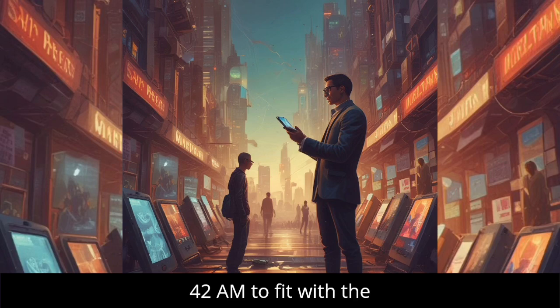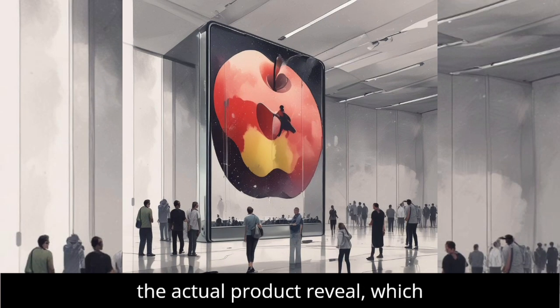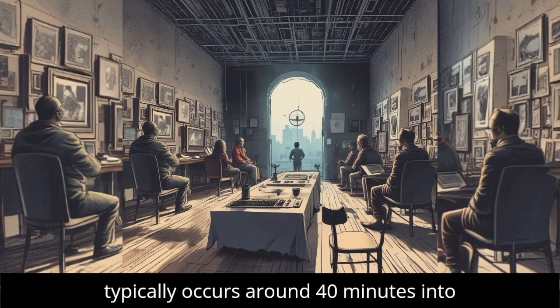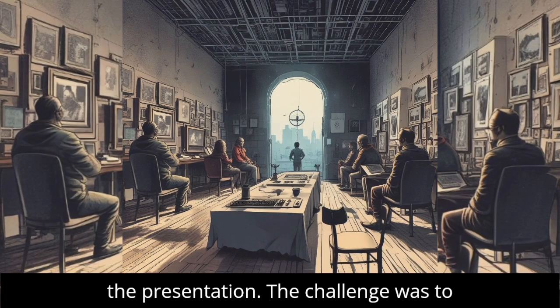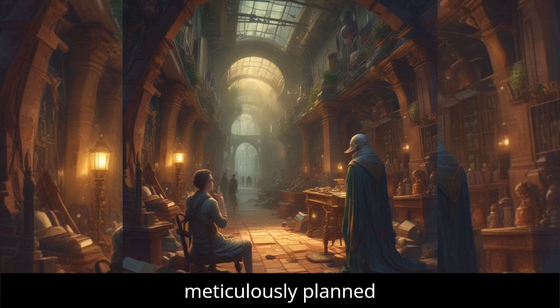The devices are set to 9:41 AM to fit with the keynote schedule, providing a buffer for the actual product reveal, which typically occurs around 40 minutes into the presentation. The challenge was to align this perfectly with Apple's meticulously planned events.